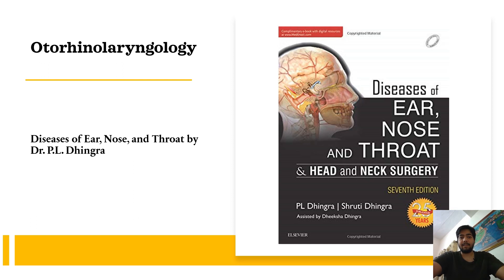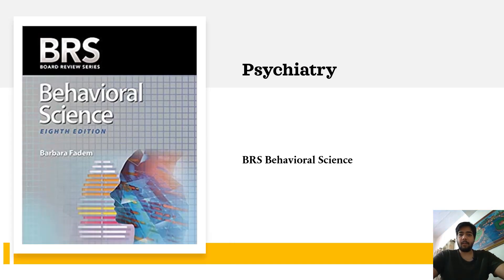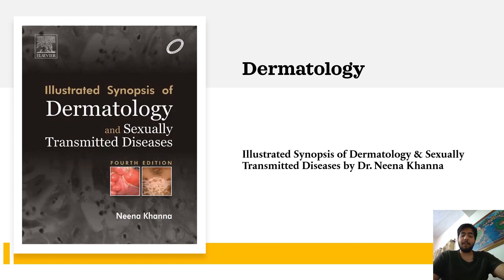I had trouble finding a good psychiatry book during my undergraduate years, and then I stumbled upon BRS Behavioral Science, which is one of the best books in psychiatry I've ever read. It describes principles of psychiatry, psychology, and behavioral sciences, so reading it in detail gives you a good grasp of concepts in these subjects. For Dermatology, I went for Illustrated Synopsis of Dermatology and STDs by Dr. Niti Khunger, who is also from AIIMS — a very good and detailed book which I highly recommend.